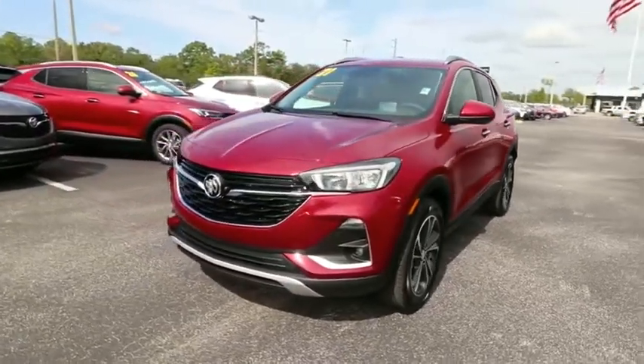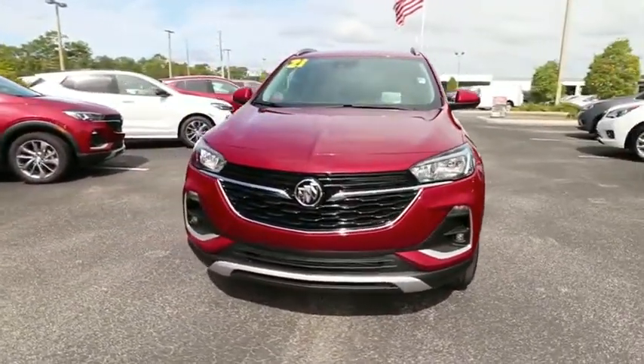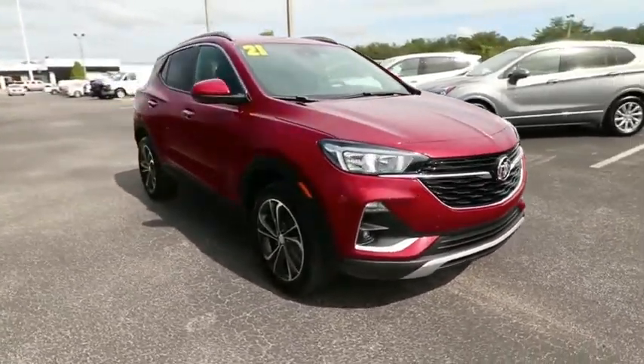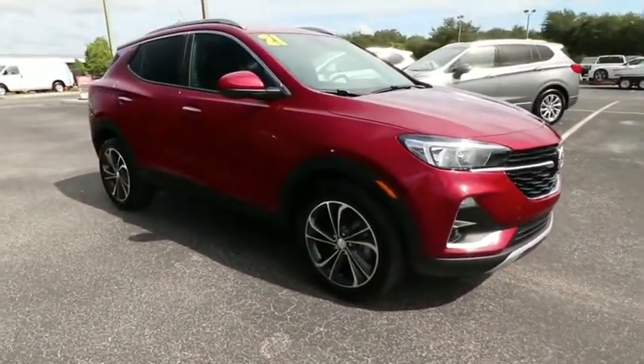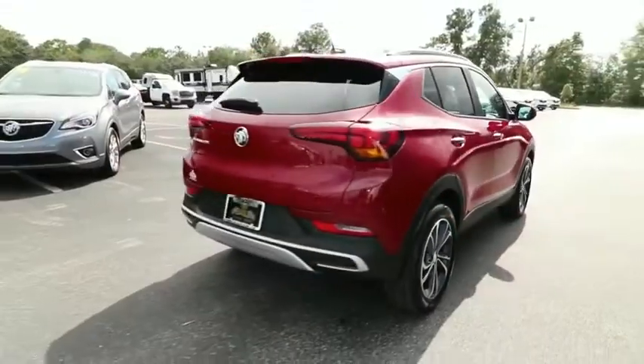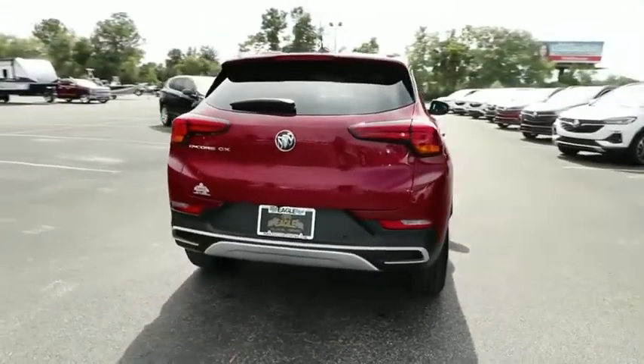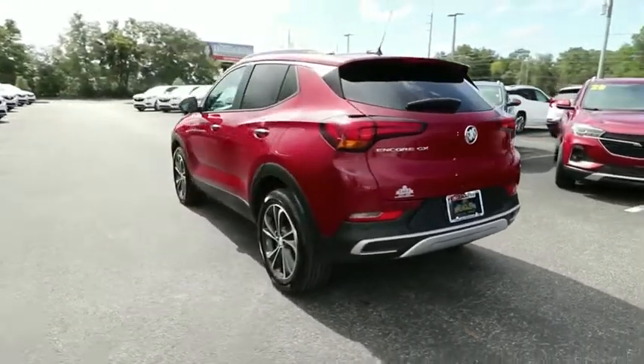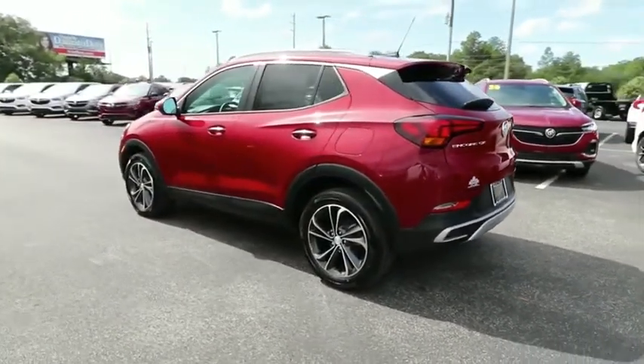Make a great choice today with the 2021 Buick Encore GX. The Buick Encore GX provides plenty of space and functionality with its compact SUV body. It also provides plenty of safety features and a wide variety of options that you can upgrade to. This vehicle has less than 100 miles.